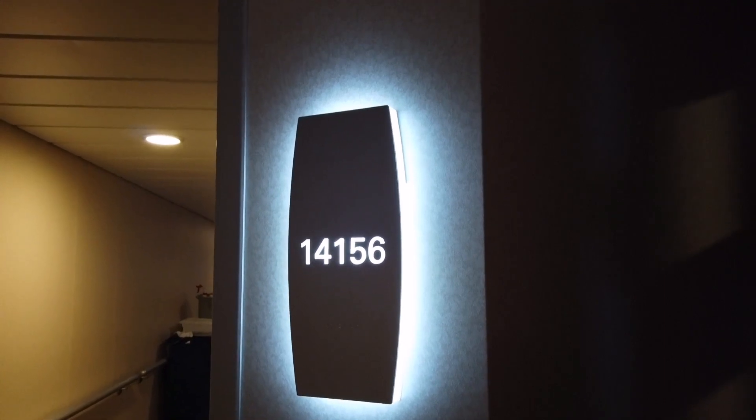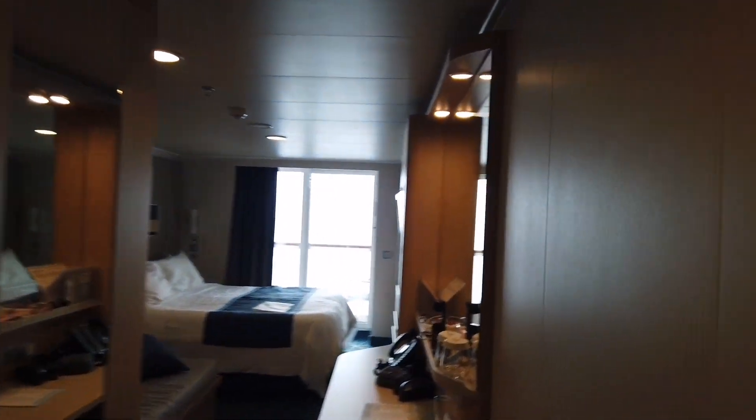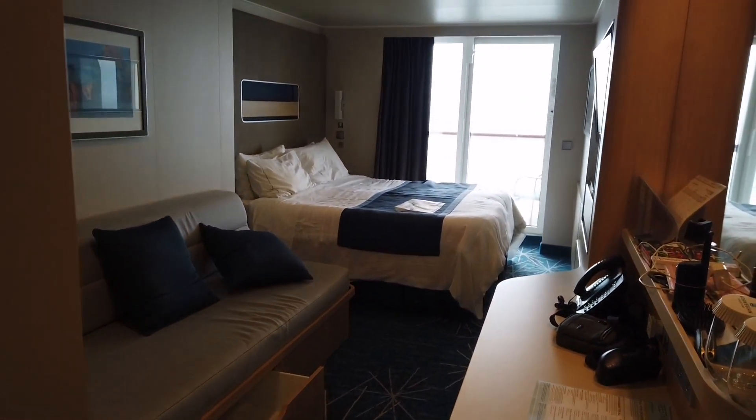Hi guys, welcome to my cabin tour of cabin 14156 on the Norwegian Getaway. It's a club spa balcony cabin. As you can see when you come in, it's a really spacious cabin — absolutely beautiful.